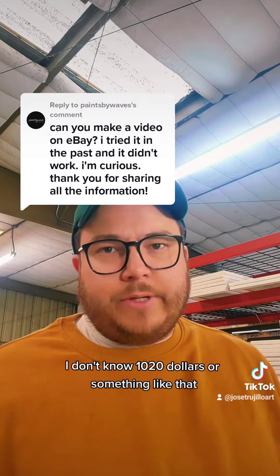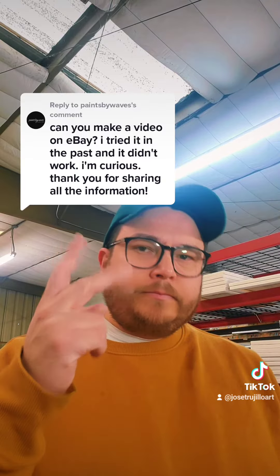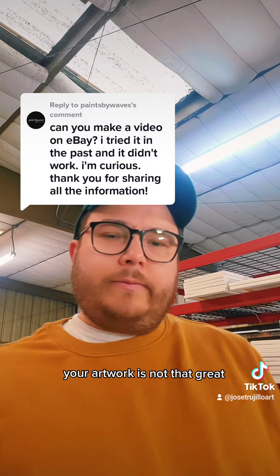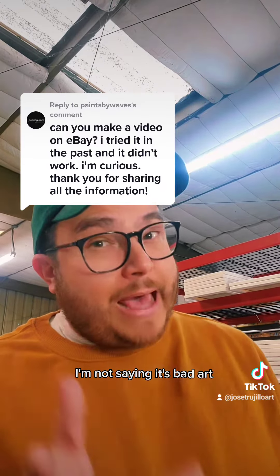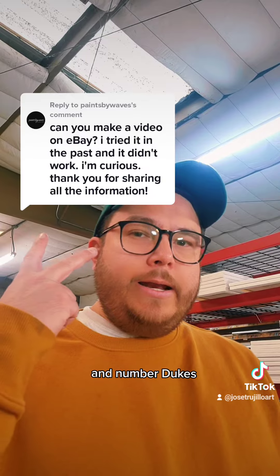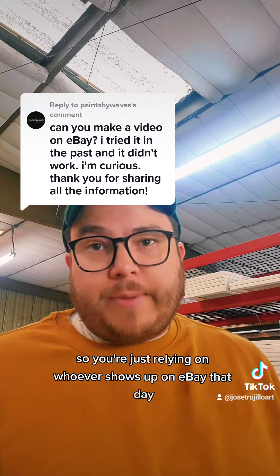If you're auctioning something on eBay and it's selling for a very low price — ten, twenty dollars or something like that — that usually means two things: your artwork is not capturing people's attention, and you don't have an audience. So you're just relying on whoever shows up on eBay that day.